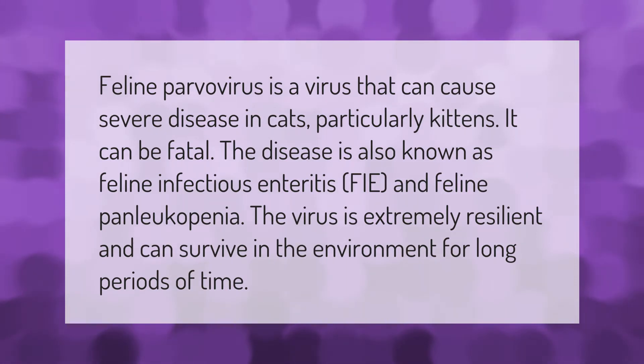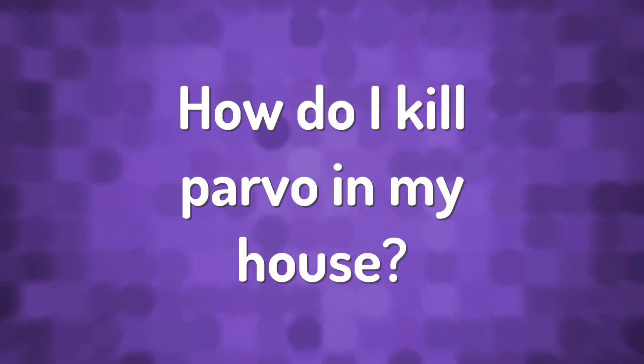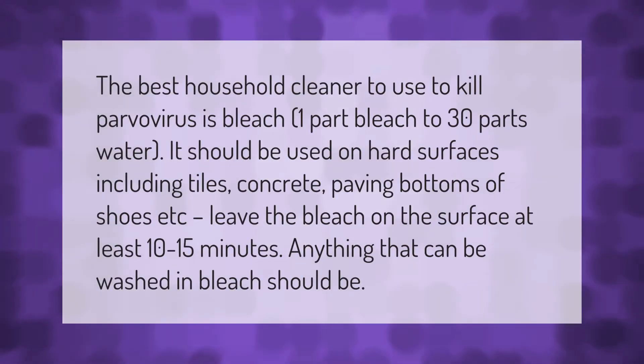The best household cleaner to use to kill parvovirus is bleach — one part bleach to 30 parts water. It should be used on hard surfaces including tiles, concrete, paving, and the bottoms of shoes.